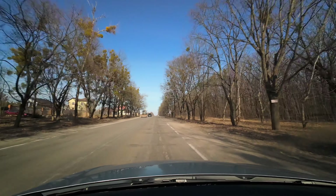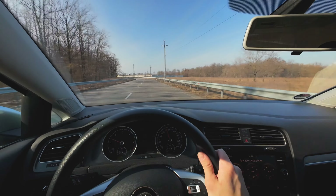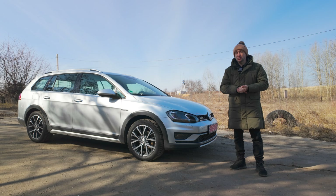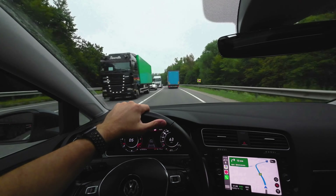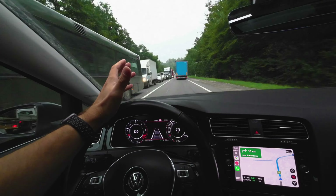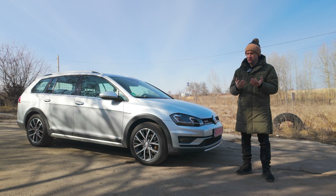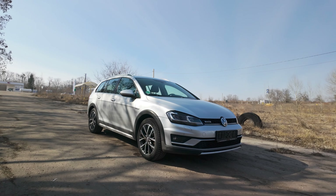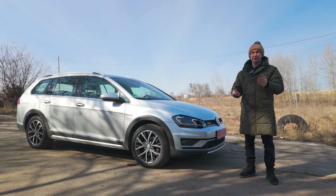Але тут же і мінус. Якщо ви використовуєте автомобіль на трасі при 120–130 км/год, у Alltrack оберти будуть вищі, і виключно через це витрата палива буде більшою порівняно зі звичайною версією — як моно-, так і повнопривідною. Навіть семиступінчаста коробка буде краща за шестиступінчасту, але порівняно з такою ж семиступінчатою на звичайному Golf вона все одно не буде такою ефективною. Зробивши неправильний вибір лише за зовнішнім виглядом, ви на десятках тисяч кілометрів просто витратите більше на паливо.